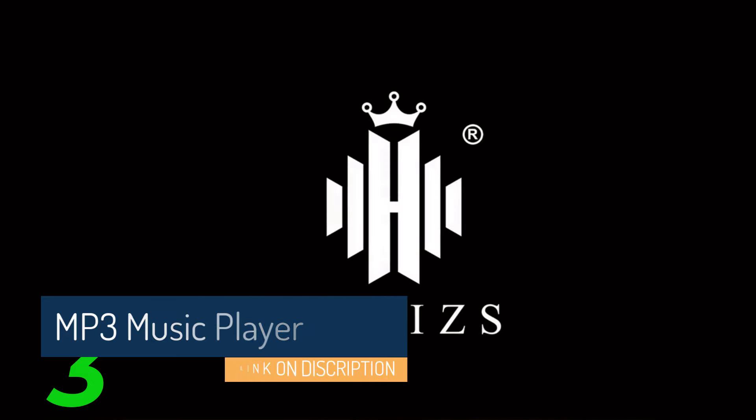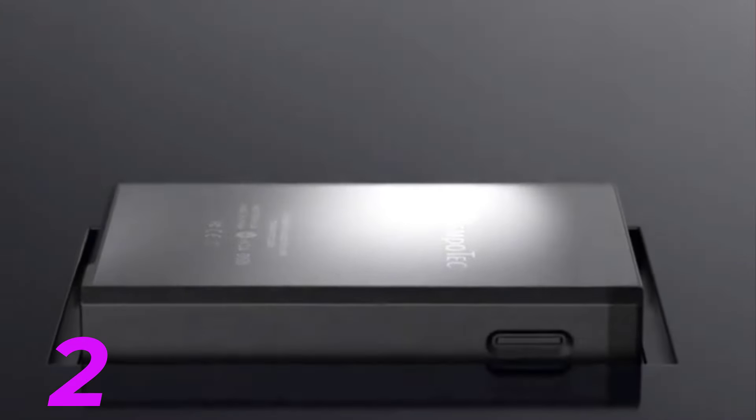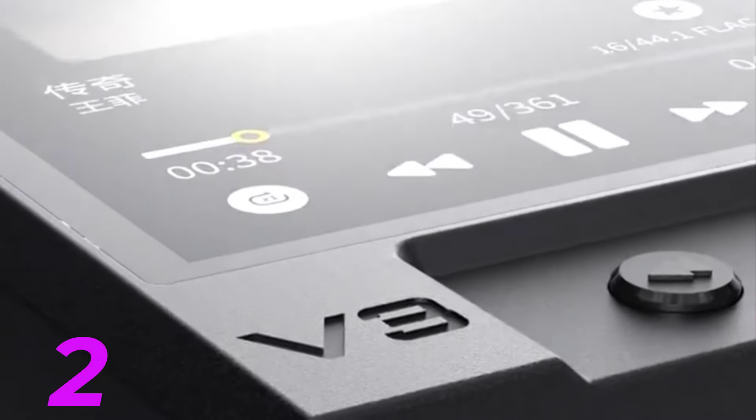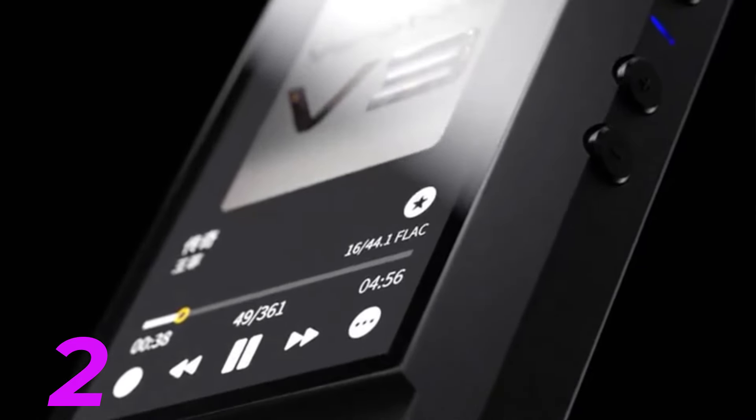Here's a breakdown of its key highlights. 1. High-performance DACs — the M11S features high-performance ES9038Q2M DACs for both the left and right audio channels, allowing for decoding support up to 384 kHz DSD256. This ensures accurate reproduction of every detail in your music.